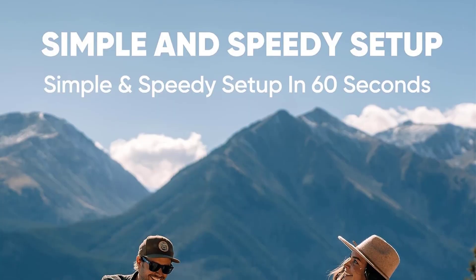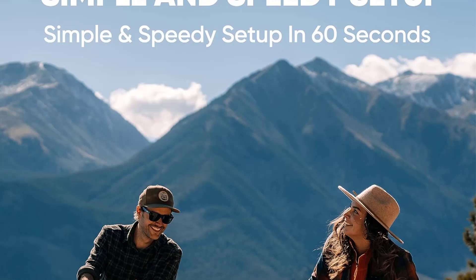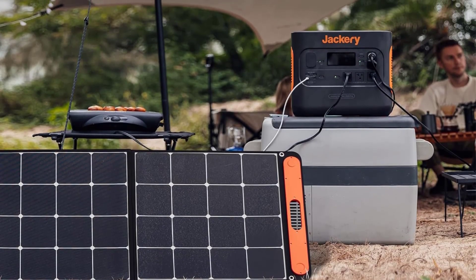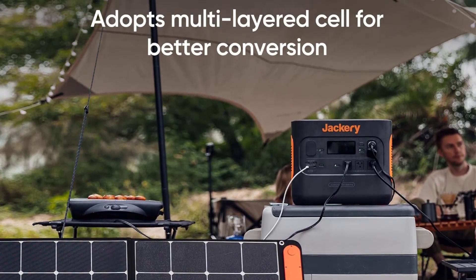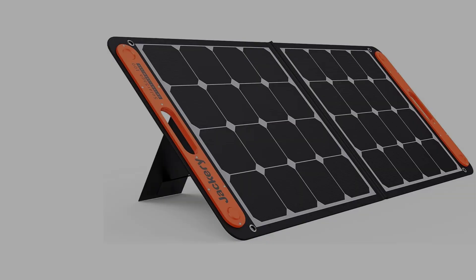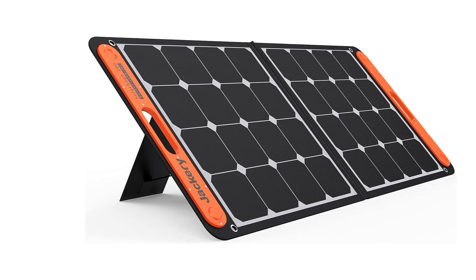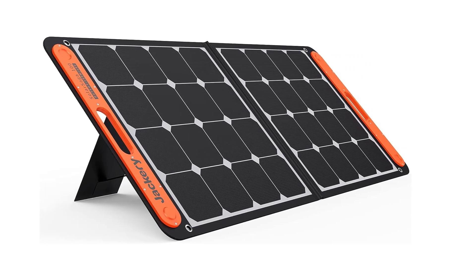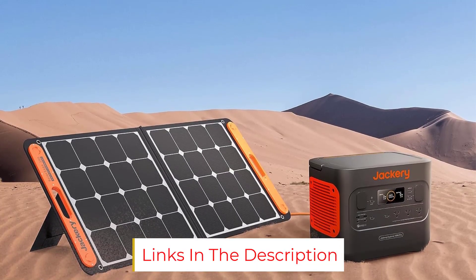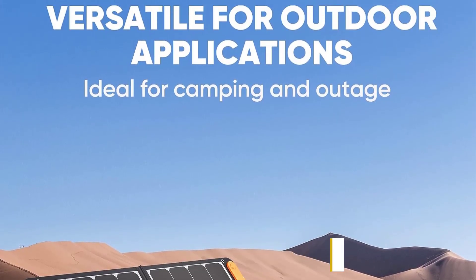A pair of built-in kickstands provide support for the panels when the unit is set up for use. An included storage pouch keeps the adapter cord handy and also covers the power port when not in use. While the ETFE laminated case protects the monocrystalline solar panels inside, keep in mind that this model only carries an IP65 rating, meaning that it's water resistant — for example, small splashes — but not waterproof, so don't leave it unattended if rain is in the forecast.